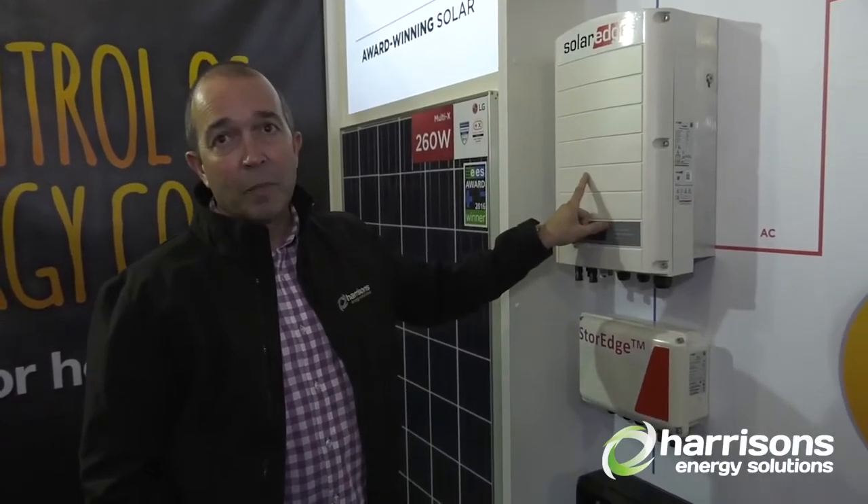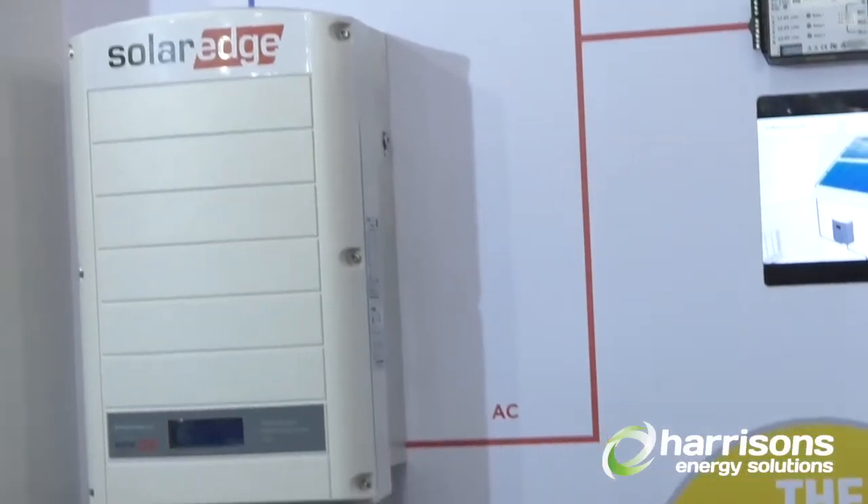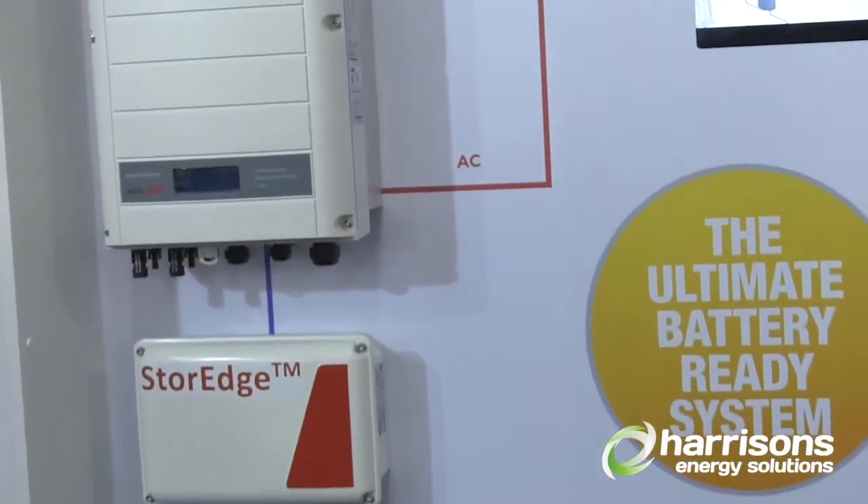This is a battery ready system. So in the future if you want to add a battery, this is probably the best solution right now for that. You have this little interface here which then talks to this little baby here, which is the LG Chem battery.